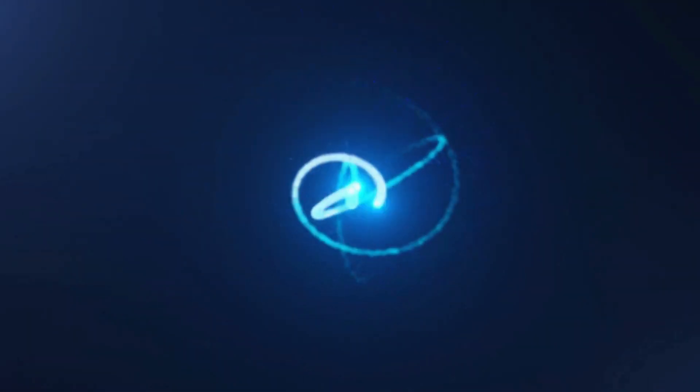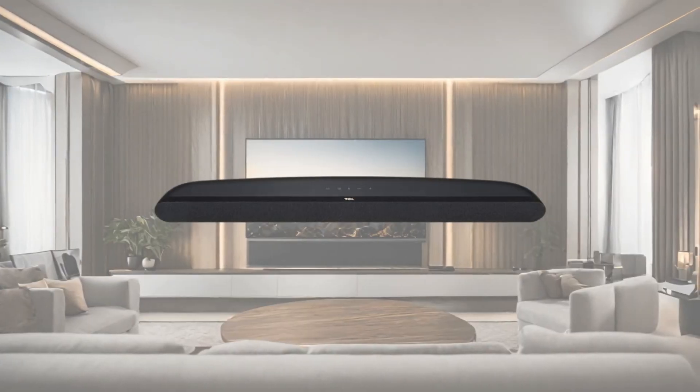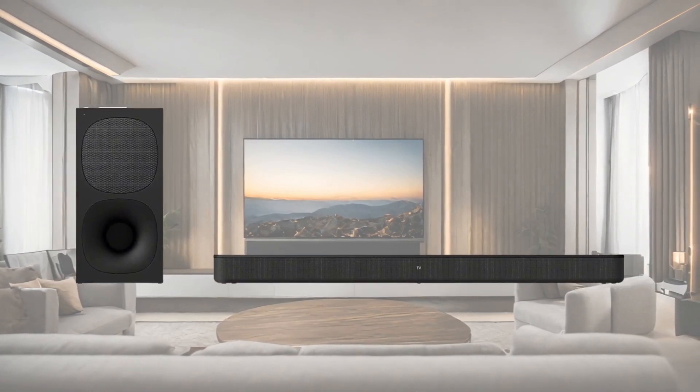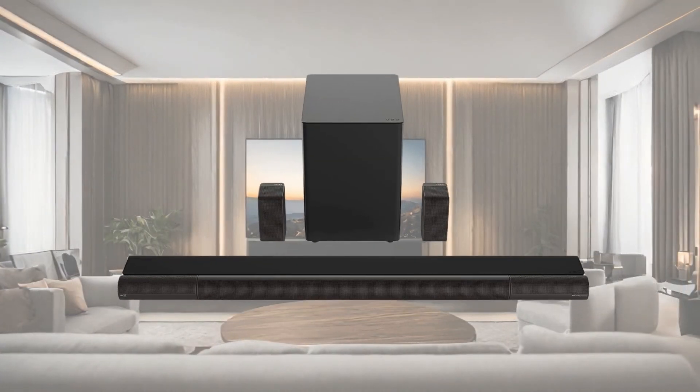Hey everyone, welcome back to the Product Critic. Today we're going to be comparing three soundbars: the $69 TCL Alto 6, the $198 Sony HTS400, and the $799 Vizio Elevate.